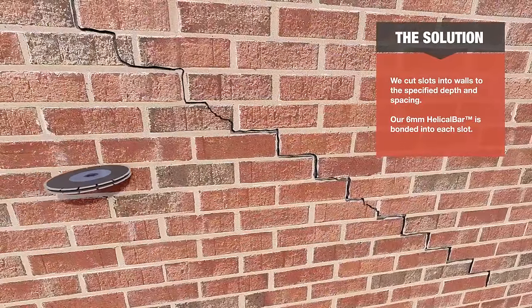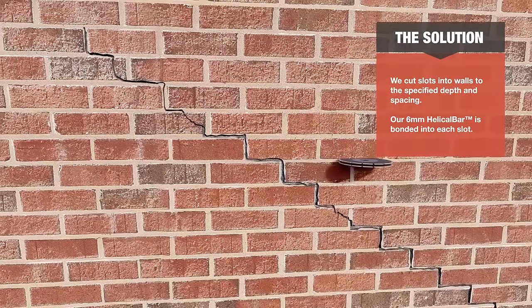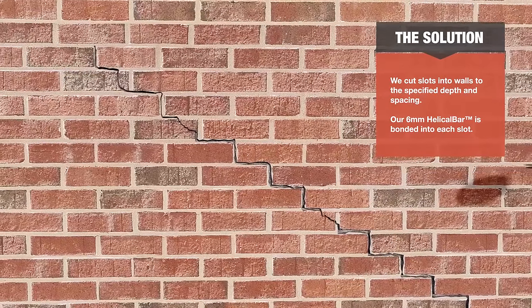We cut slots into walls to the specified depth and spacing. Our 6mm helical bar is bonded into each slot.